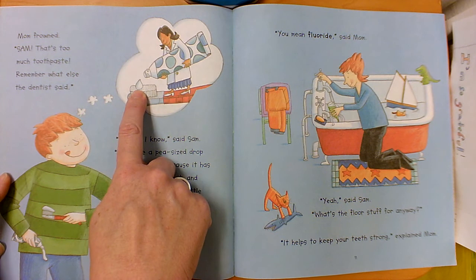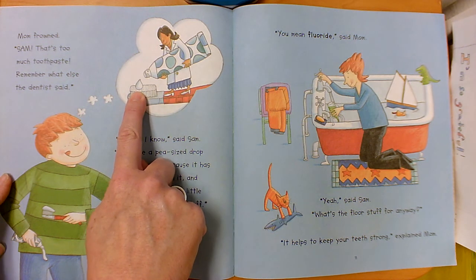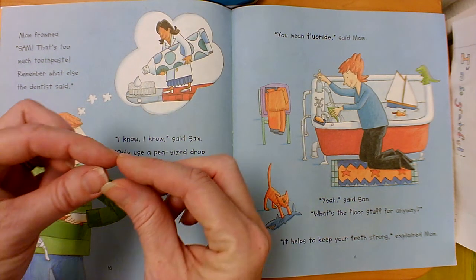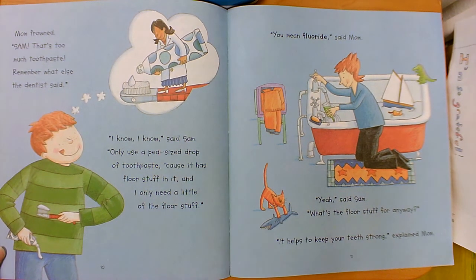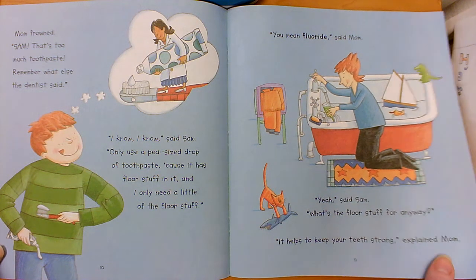Here's the dentist showing him how much toothpaste should be on your toothbrush. They call it a pea-sized amount because it's like the size of that vegetable — just a drop or two. You mean fluoride, said mom. Yeah, said Sam. What's the floor stuff for anyway? Fluoride helps to keep your teeth strong, explained mom.